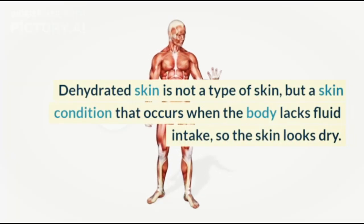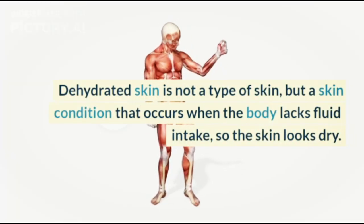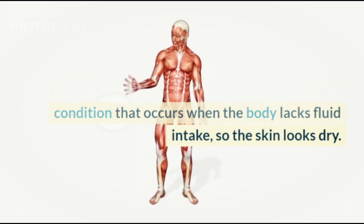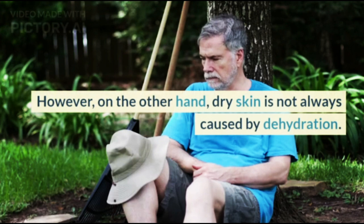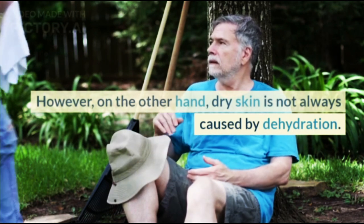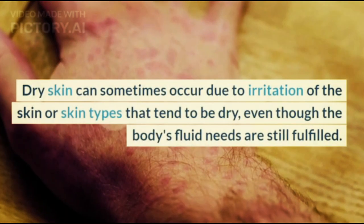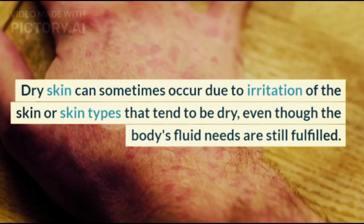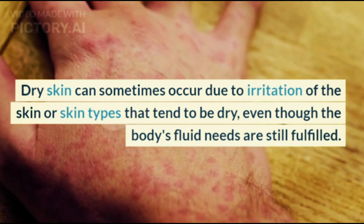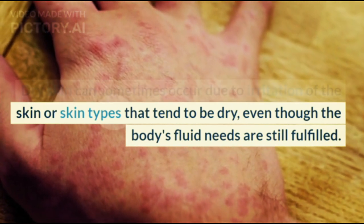Dehydrated skin is not a type of skin, but a skin condition that occurs when the body lacks fluid intake, so the skin looks dry. Dry skin, on the other hand, is not always caused by dehydration. Dry skin can sometimes occur due to irritation or skin types that tend to be dry, even though the body's fluid needs are still fulfilled.